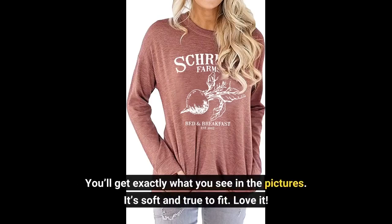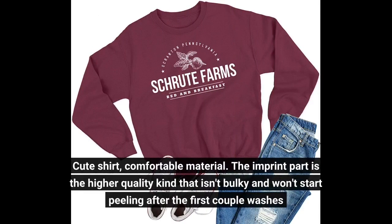You'll get exactly what you see in the pictures. It's soft and true to fit. Love it! Cute shirt, comfortable material. The imprint part is the higher quality kind that isn't bulky and won't start peeling after the first couple washes.